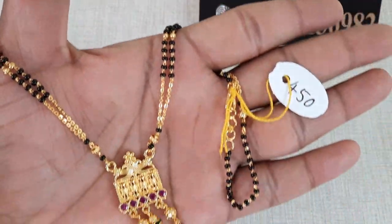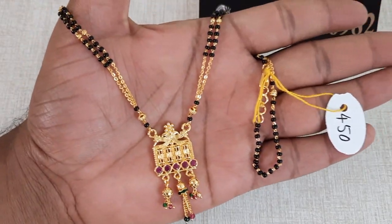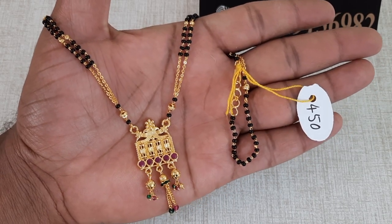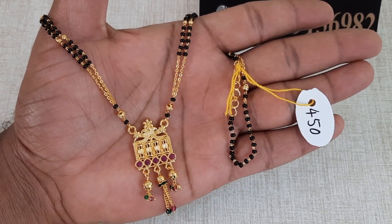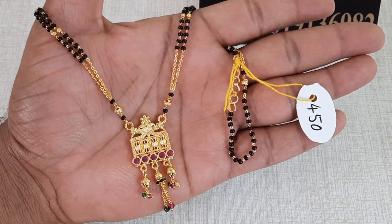First, you choose the design. It's very beautiful. We have a square shape. We have a small flower with a peacock. We have a small flower with a gold coat. We have a small hanging and two balls.